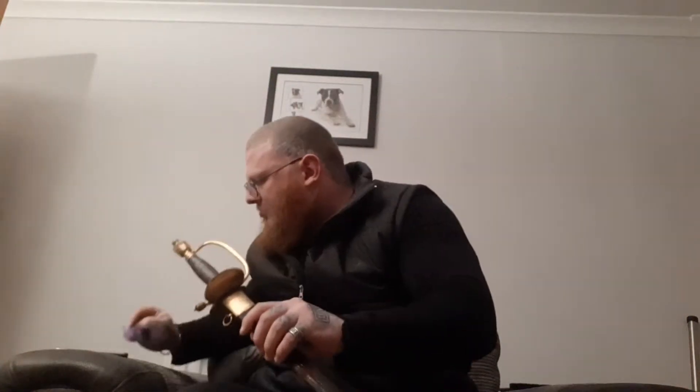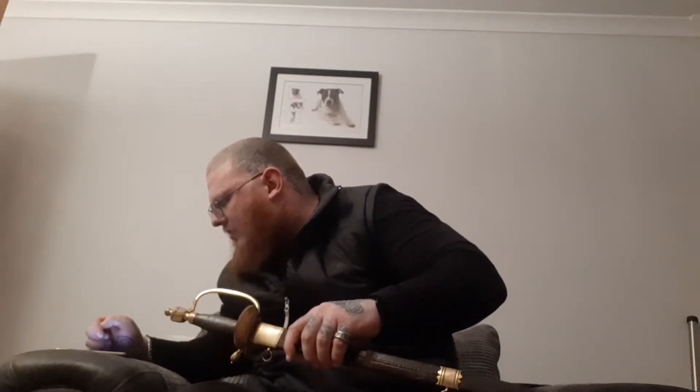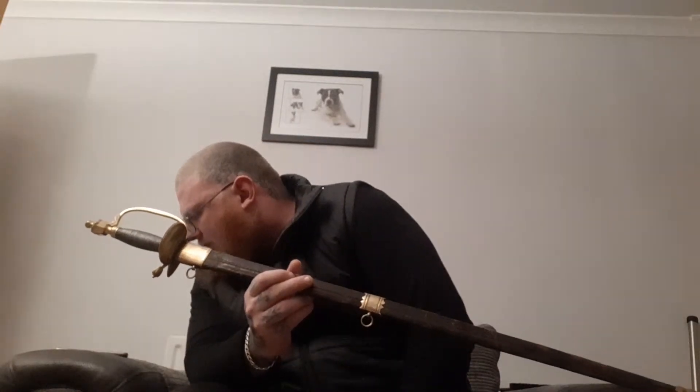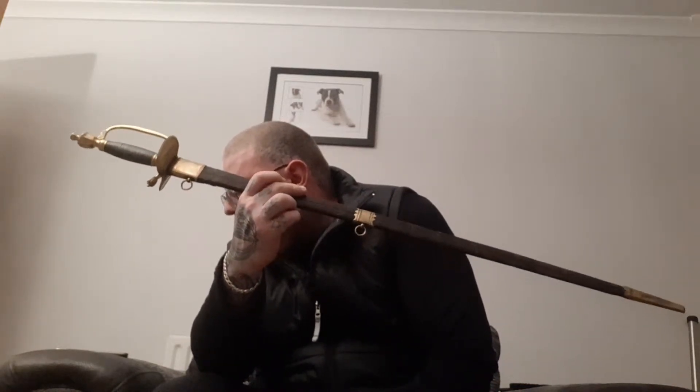It comes with its original scabbard with brass and leather fittings. In regards to the blade itself, it replaced the old 1786 pattern, which was the previous pattern of sword, and later became replaced by the Gothic hilted sword in 1822. So it served quite a long period of time as a primary blade for British officers.